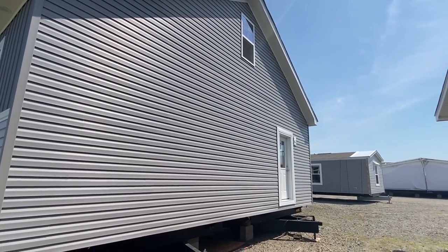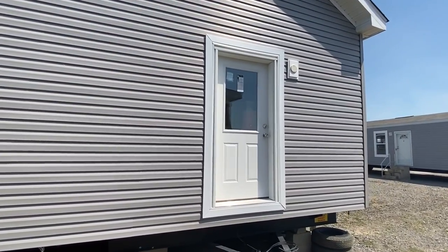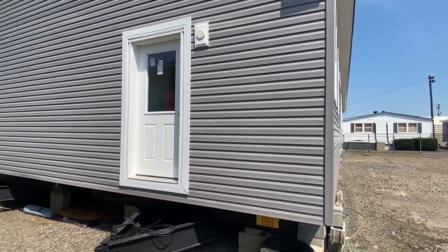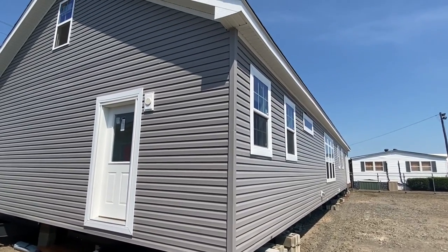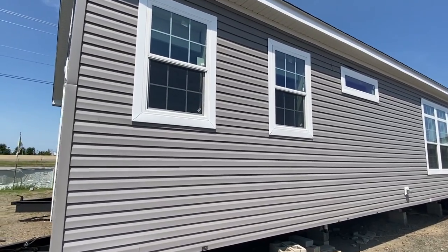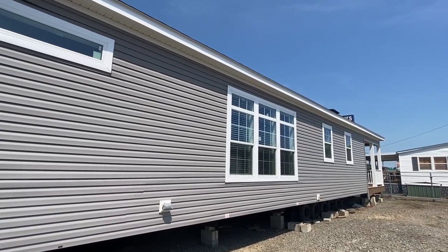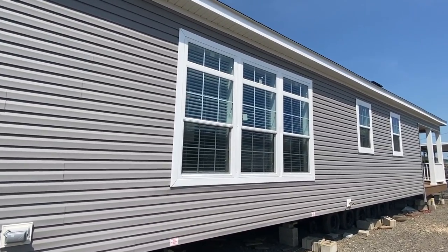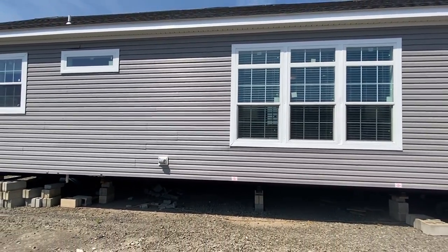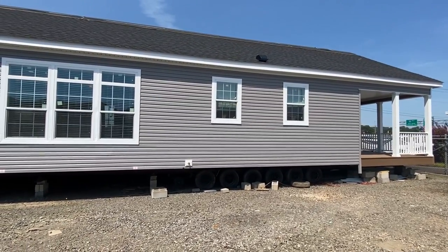So basically it's two story, and I'm gonna get into all that. All I ask is if you do enjoy, please hit the like button for us — that helps the videos out tremendously. That's a lot of the reason why these videos perform as well as they do, just by you simply tapping that like button. Look at all these windows on the back side. This home is two stories, has a second story, it's got a porch down here on the end — it's got everything really.